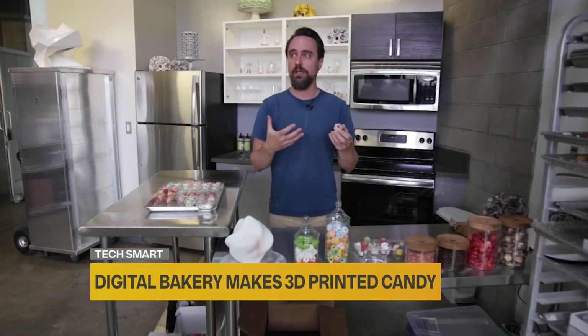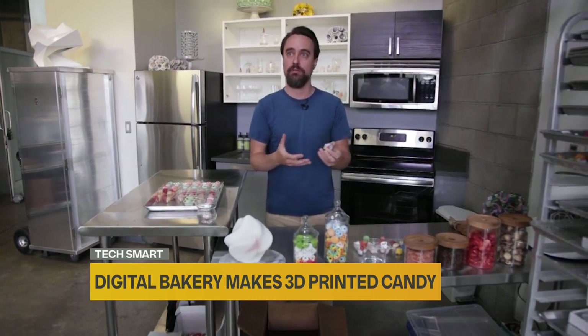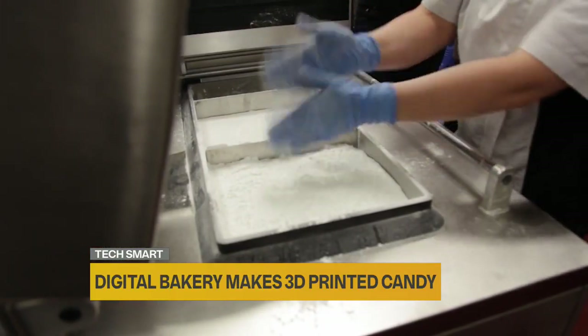For objects of this size, they print them at about one per minute — that's super fast. There's no other 3-D food printing technology that can go at that speed. First, a digital design is loaded into the machine, kind of like sending a document to the printer.